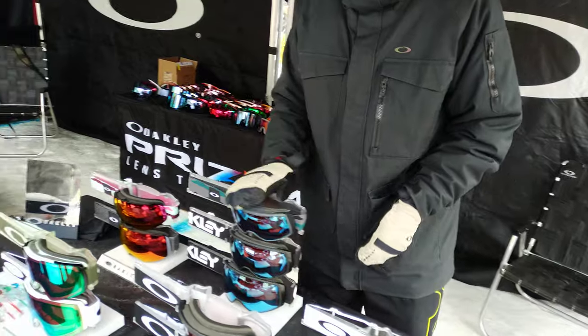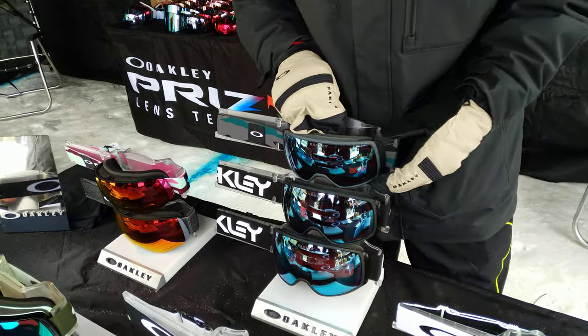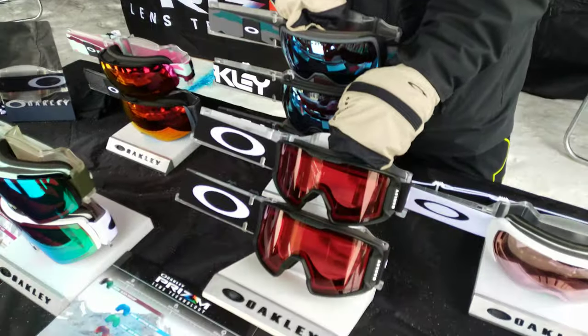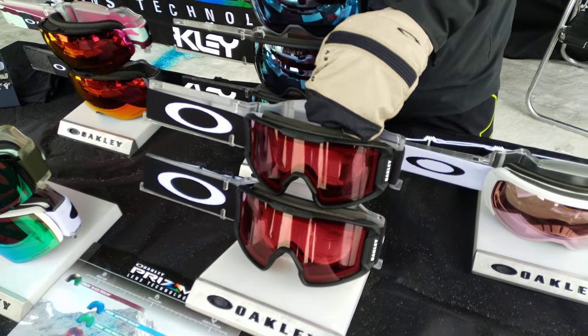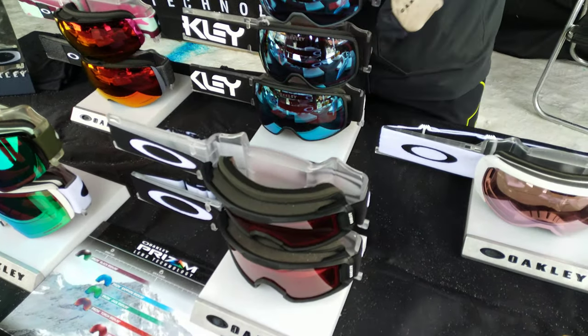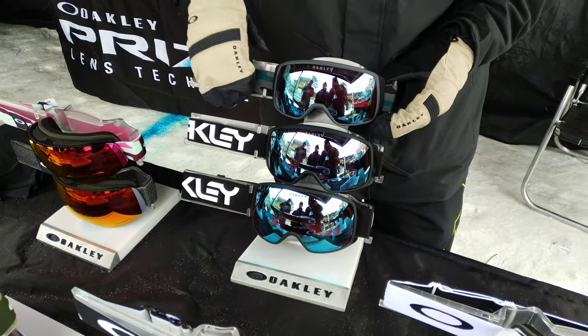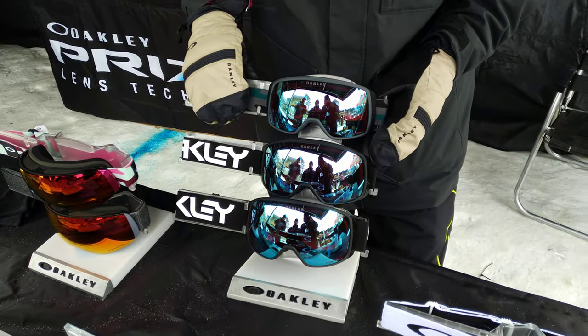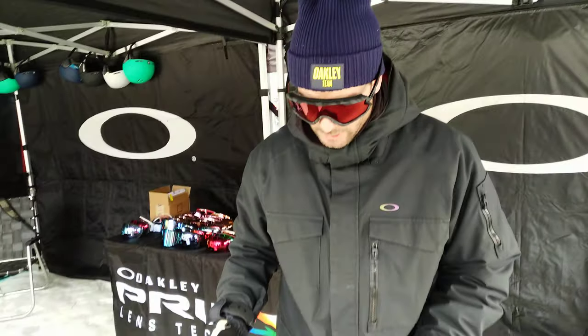Moving on to Flight Tracker, available again in those three different sizes. We've had a lot of success with Line Miner, slowly becoming one of our best sellers — kind of a more retro look. So that square look we brought to a spherical goggle versus a cylindrical goggle. That retro look is very popular, and we added it in a spherical goggle.